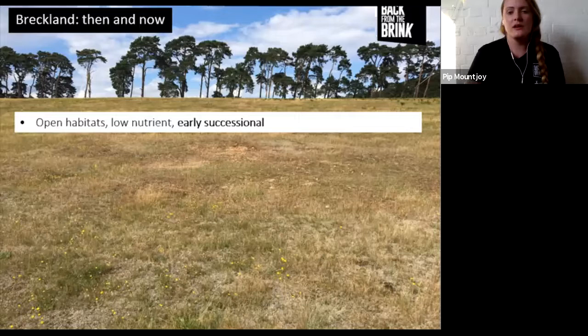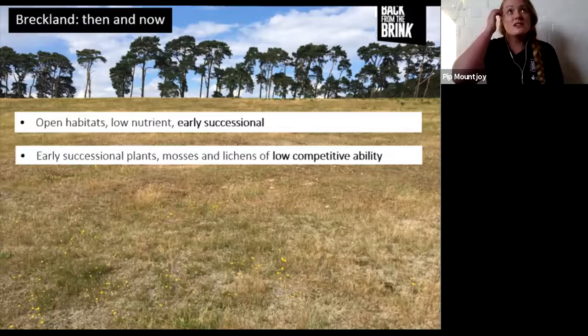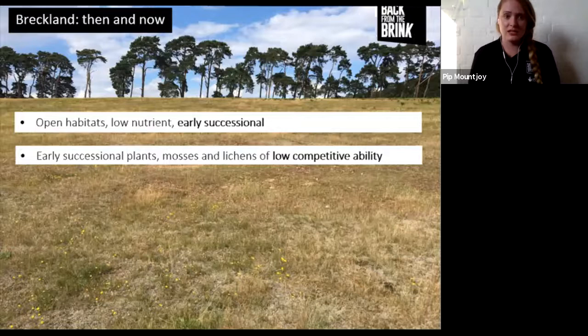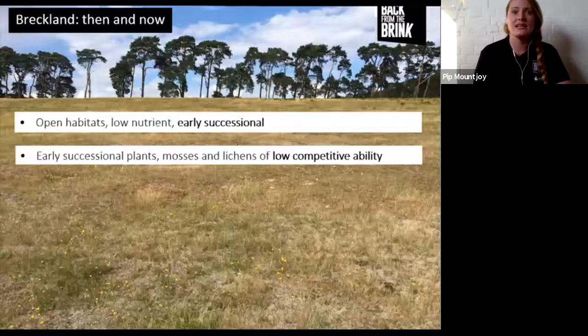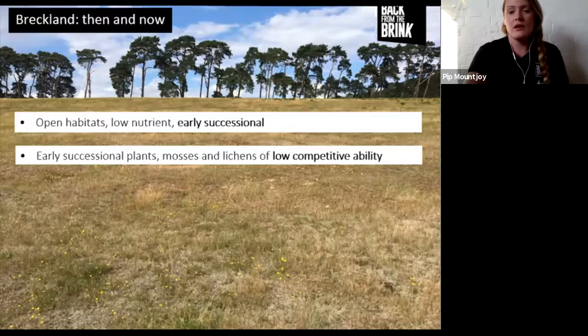Early successional habitats support a very different range of species - early successional plants, mosses, and lichens that are of low competitive ability. These species are really stress tolerant, very good at dealing with droughts and stresses, but they need sparse low vegetation and bare ground. They're incredibly rare and can thrive in tough conditions, but they're easily outcompeted by more common species like nettles or coarser grasses, which grow up really quickly and outcompete those rarer early successional species as soon as conditions change.